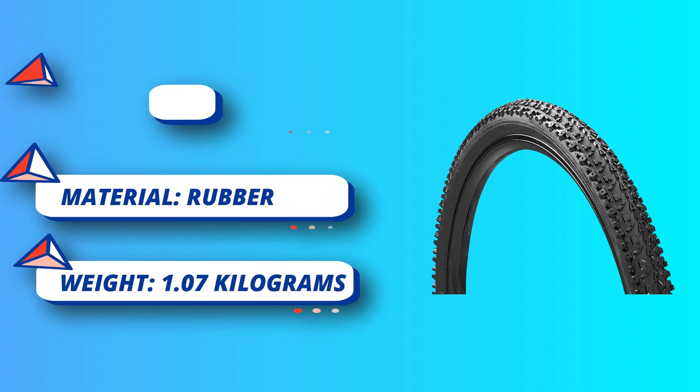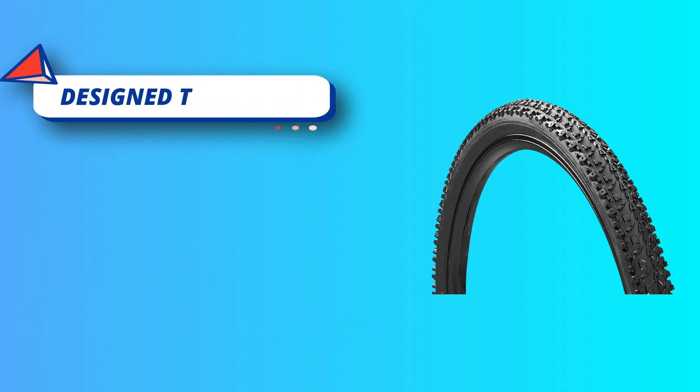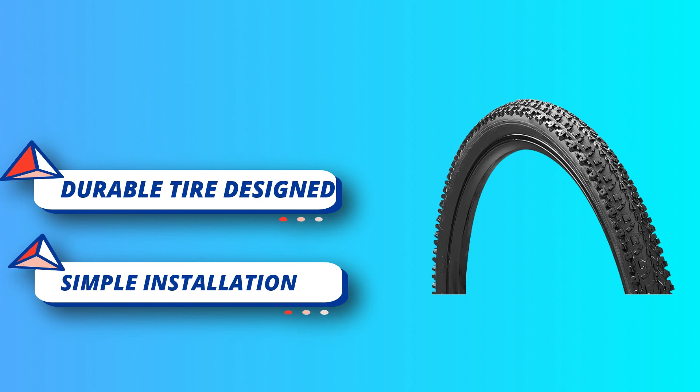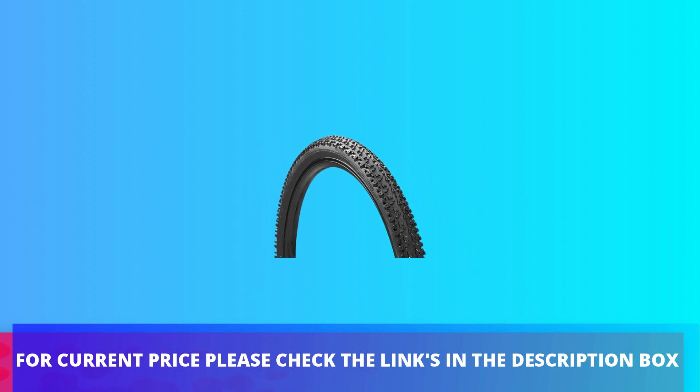Even at low pressure. At a time when mountain bike tires were unquestionably gum wall, the Velocity Raptors came out in black and haven't looked back ever since. For current price, please check the links in the description box.